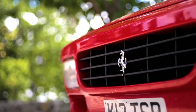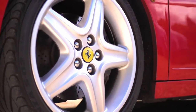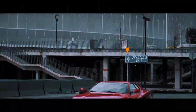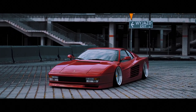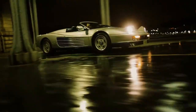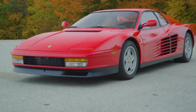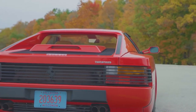Large side air intakes direct cool air to the side radiators, and then it is exhausted through the ventilation holes in the engine cover. Such a solution made it possible to reduce the aerodynamic drag coefficient to 0.36 and to abandon the use of a rear spoiler. Also, an unusual design feature was the side mirror, which was present only on the driver's side. On models from 1987, the mirror was added to the passenger side as well, due to safety measures.